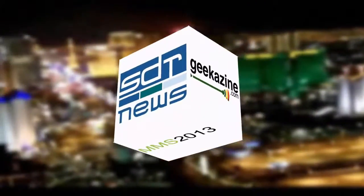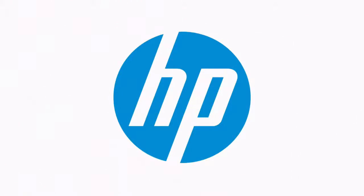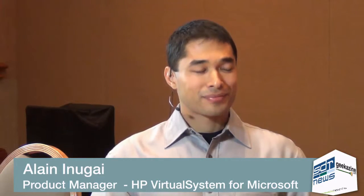This is SDR News and Geekazine.com's coverage of Microsoft Management Summit, brought to you by HP. Our continuing coverage here at the Microsoft Management Summit. I'm Andy McCaskie from SDR News, and Jeffrey Powers here from Geekazine is here as well. We want to welcome Alan Inugay, who is the HP Product Manager for HP Converge Cloud Solutions for Microsoft. I'm glad to be joining you. Thanks for taking time out.